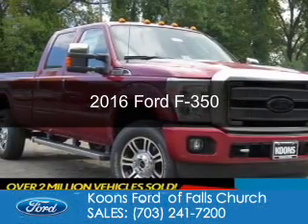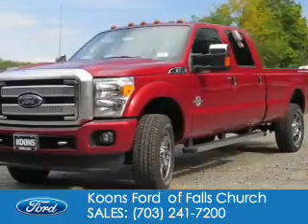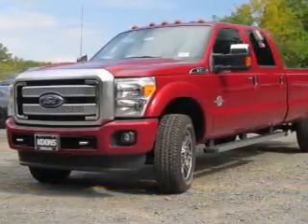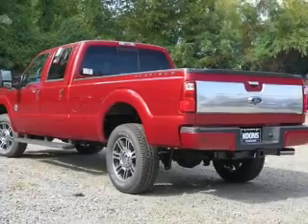This is a new 2016 Ford F350. It's powered by four-wheel drive, a 6.7-liter, eight-cylinder engine, and a six-speed automatic transmission.